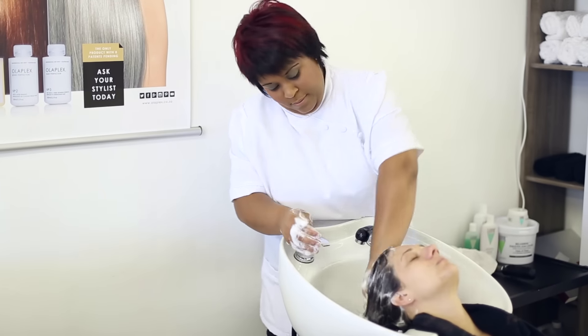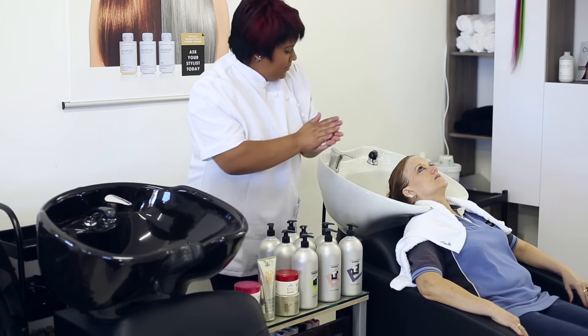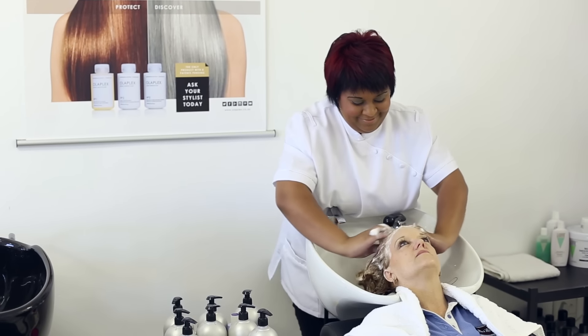Chantal is our assistant. She's been in the hair industry for 11 years and she's the memory of the salon — she remembers everything, from the chats we have with clients to the colours.